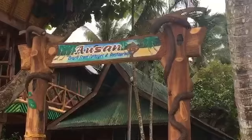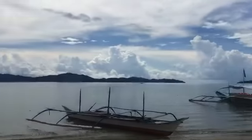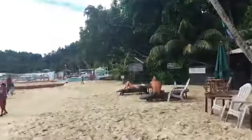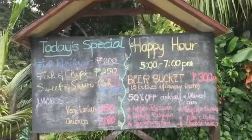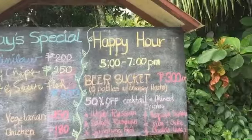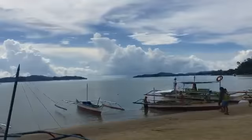This is Aosan Beachfront Cottages restaurant here in Port Barton. It's cool - you can have your breakfast, lunch, or dinner under a coconut tree. This is Barton Bistro and Cottages. Today's special: fish canelo 200, fish and chips, sweet and sour nachos. Happy hour from 5 to 7 PM - beer bucket at 300 pesos with cheesy nachos. Sounds like a good deal!